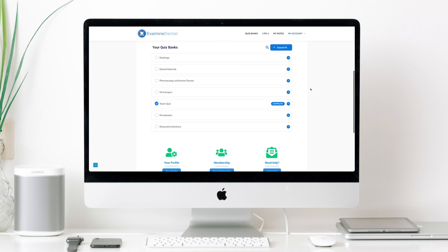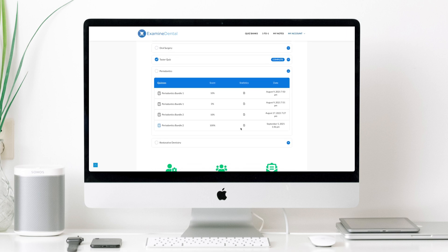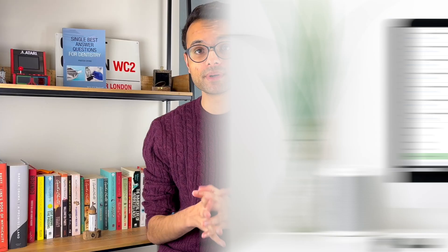We have progress tracking in place. So whenever you sit some questions or you sit one of the mock exams, all your statistics are recorded. You can then visit these in your personalised dashboard and see how you performed across all the questions. You can even click onto the detailed statistics and see the breakdown for every single question that you carried out.